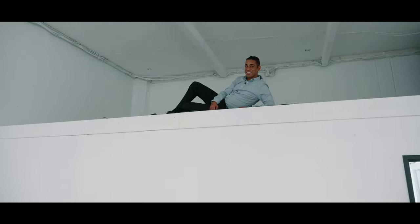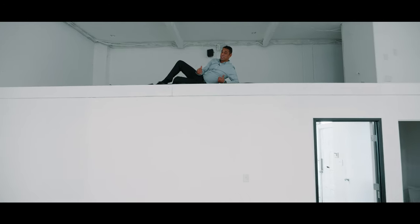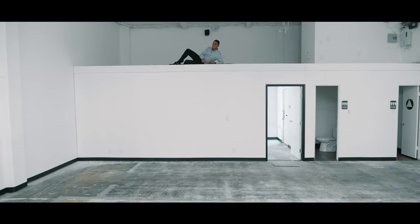While it's not usable space per se, this does come with a little bit of a loft, so if you want to store some stuff up there you've got some extra space. Thanks for touring — I'll see you soon!